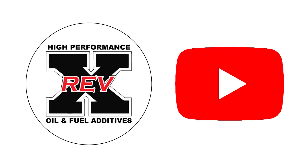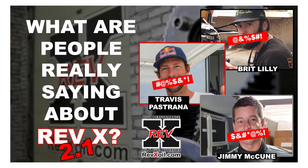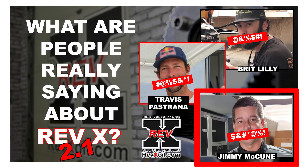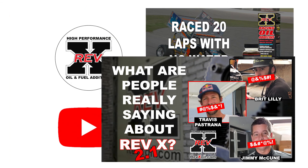For the full interview, visit Revex YouTube and watch 'Race 20 Laps With No Water.' And what are people really saying about Revex 2.1? Testimonies include the McCune Racing Team, the legendary Travis Pastrana, Lily Sport Boats, and many other record breakers.